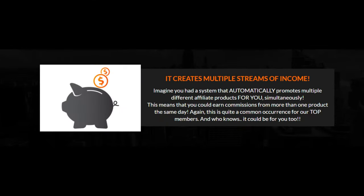This system creates multiple streams of income. Imagine you had a system that automatically promotes multiple different affiliate products for you simultaneously. This means that you could earn commissions for more than one product the same day. Again, this is quite a common occurrence for our top members — and who knows? It could be for you too.